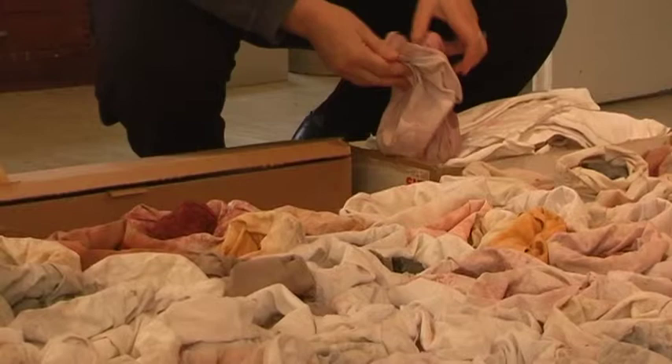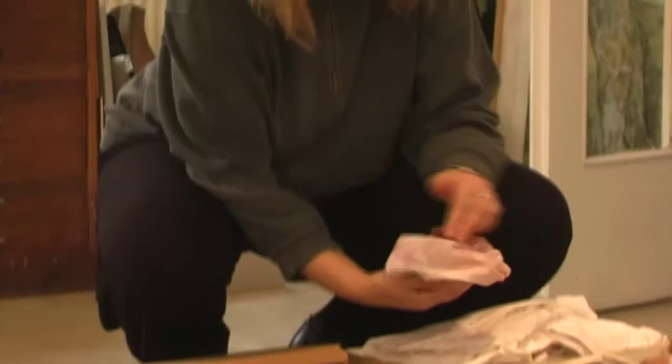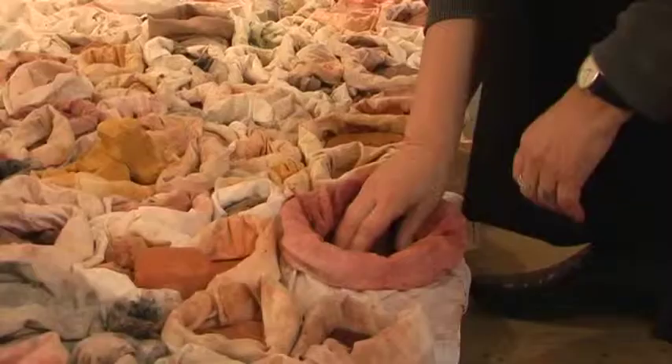Ulrike Arnold in her studio in Düsseldorf. She's been painting with materials from natural sources since 1980 — earth, sand, minerals, rocks.